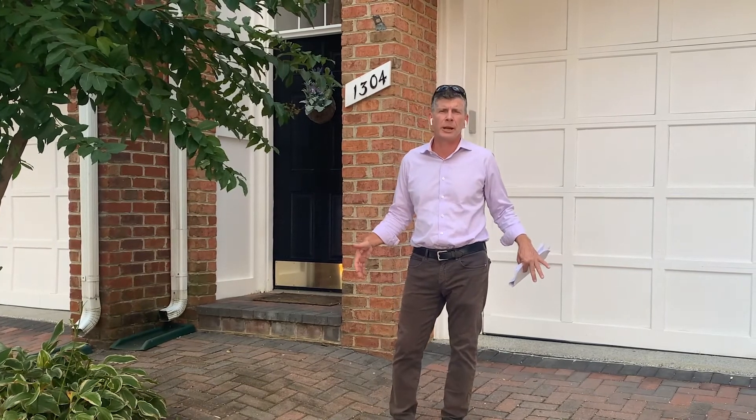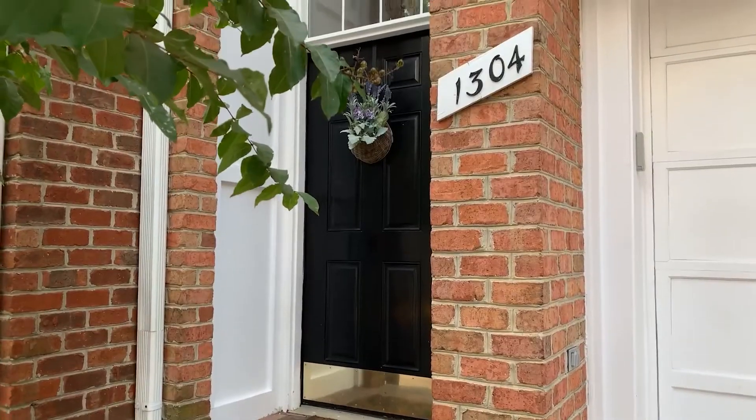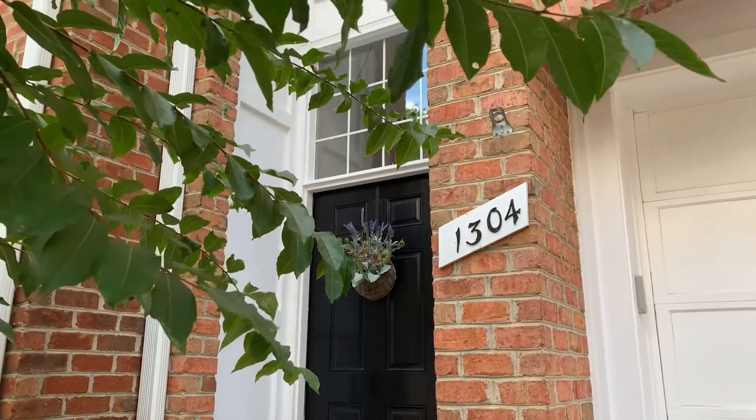There are 64 homes in the neighborhood, and all the homes are spacious — including and especially this one, which has five levels and an elevator. Let's go inside.